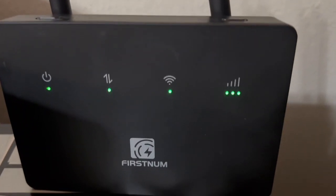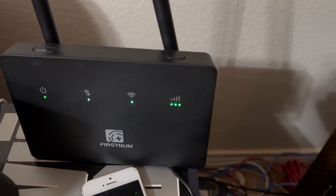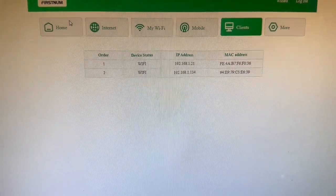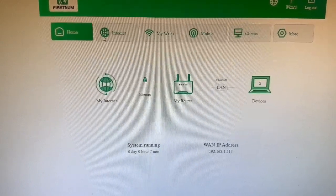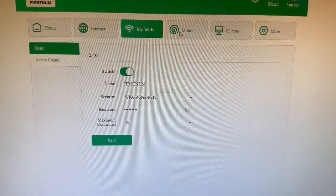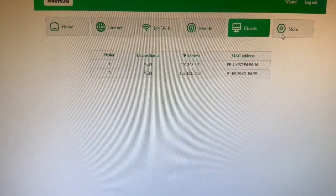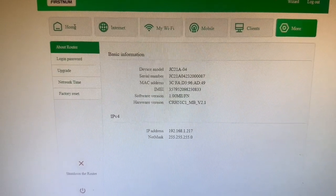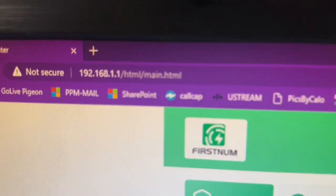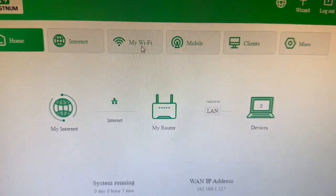There she is, all installed. Notice the illuminated lights — power, Wi-Fi, interface, internet — everything seems to be okay. This claims to hold 30 different devices, which is great. It comes with an easy interface you access by typing a specific IP address. You're able to reset passwords, rename the Wi-Fi name, change the admin password — all done through this interface by going into your browser and typing in the router's IP address.